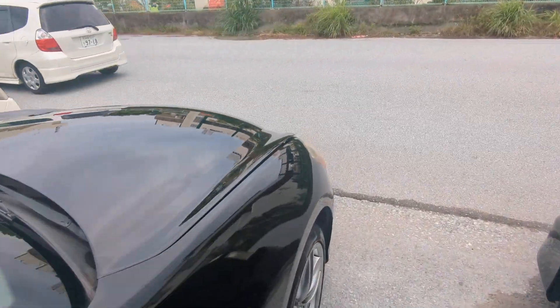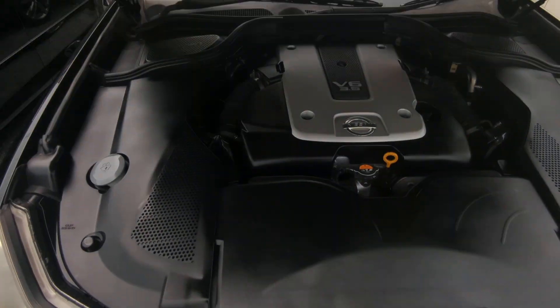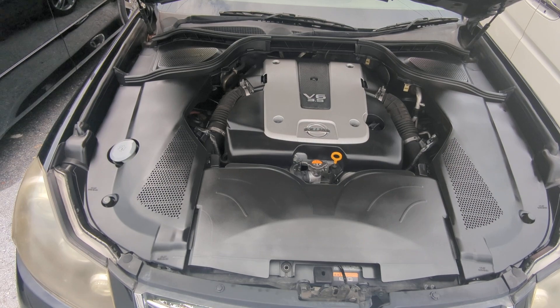Let's go to the front here — we're going to show you the engine compartment and then wrap this video up. There you have it: the 3.5-liter V6 engine, nice and clean.